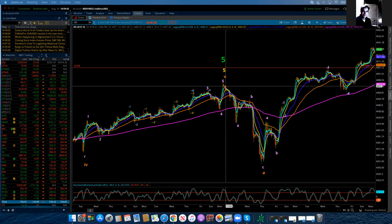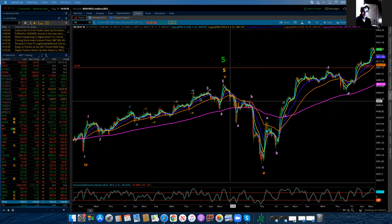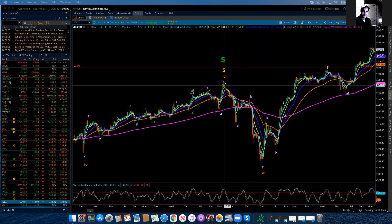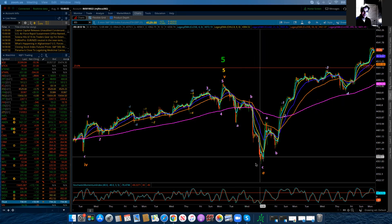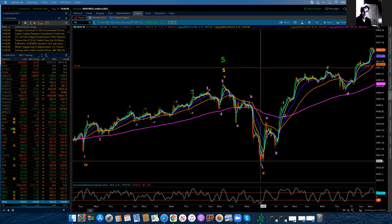So I have to continue to go with that this completed our move and all of the sequences up. And now we have started down in our corrective phase, but which can often happen at a major high, a major top in a market, is that that first leg down is corrective and does give us confirmation that it looks like we're going to be going down. But what it ends up being is an A, a B, and a C. Now, this is a zigzag, but still a three-wave structure versus a five.